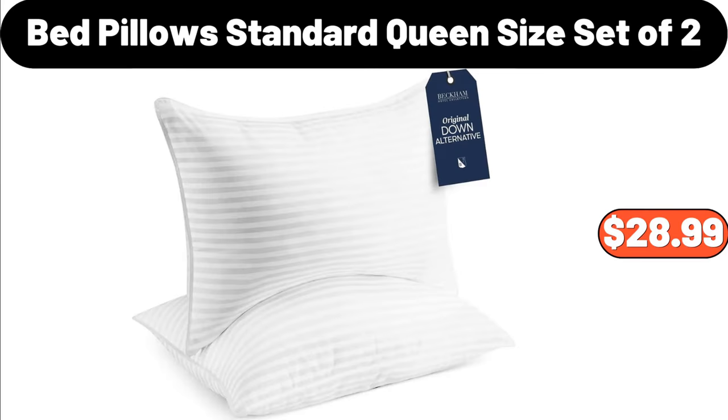Bed Pillow Standard, Queen Size, Set of 2, $28.99.